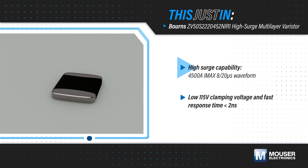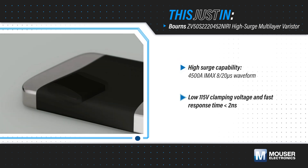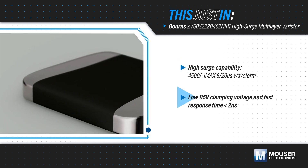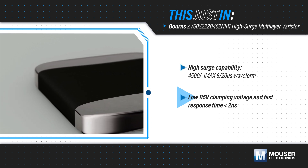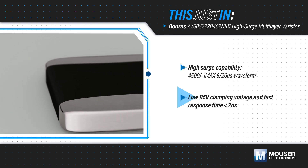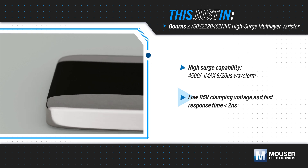These devices can handle 8 by 20 microsecond peak surges up to 4500 amps in a 2220 SMD package. Combined with a low 115-volt clamping voltage and a fast response time under 2 nanoseconds, these varistors ensure sensitive components are protected against damage from high-voltage transients.